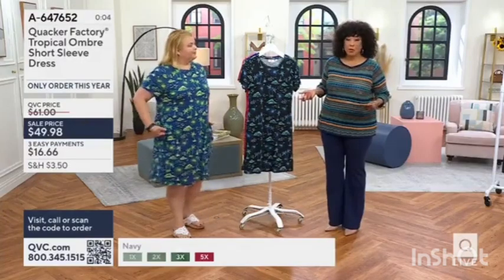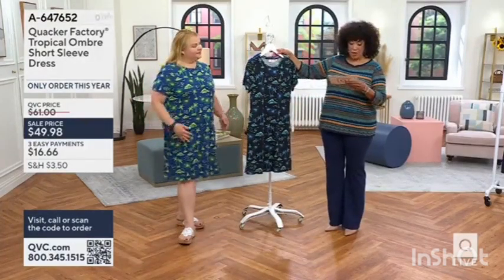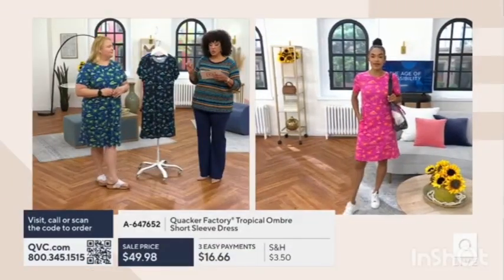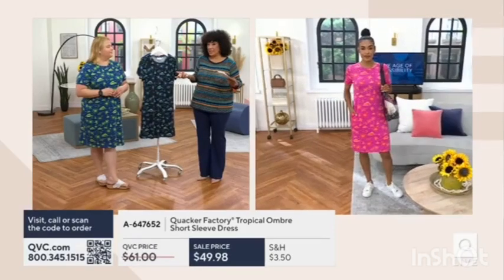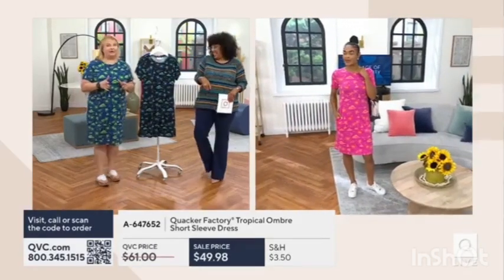This is a new dress from Quacker Factory for the summer season, and 800 orders have been placed. If you want the black, the item number is 647652, under $50. EasyPay works at $16.66 when you use your major credit card. Good to see you. Happy Monday. Stay cool, my friend.